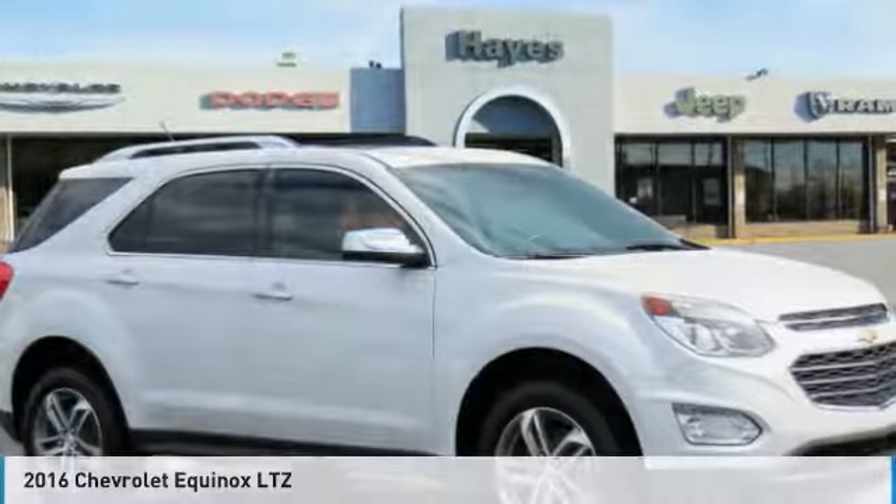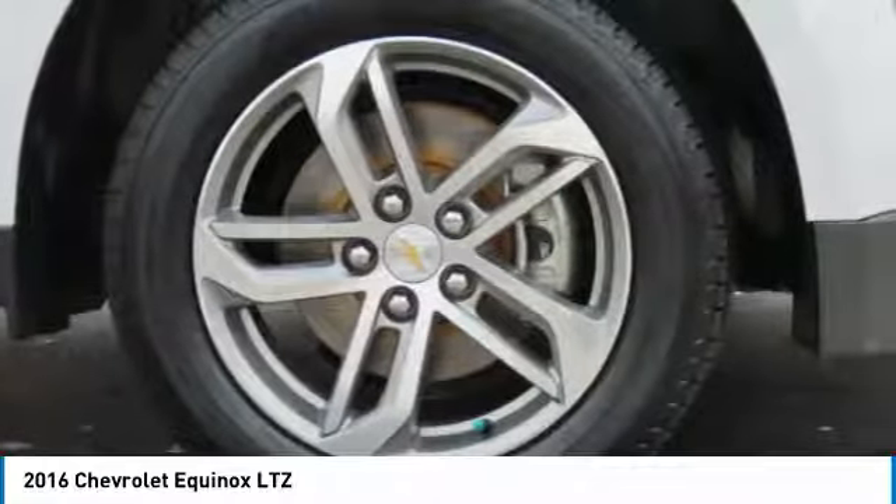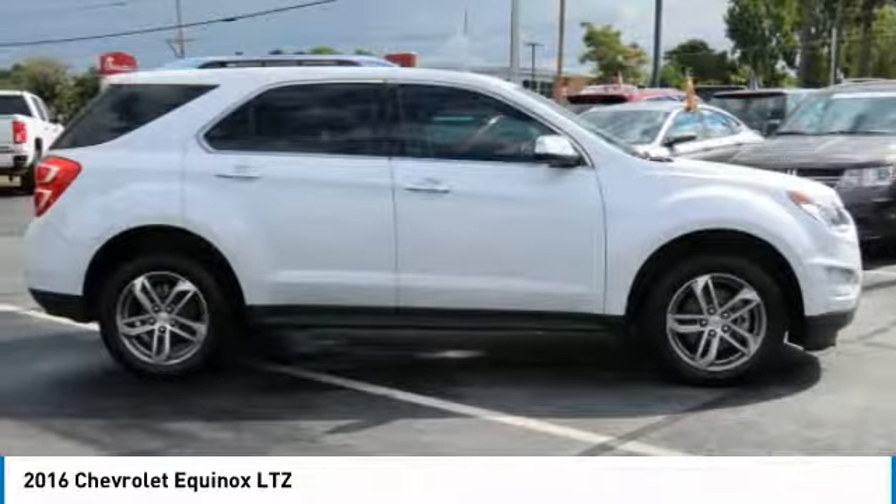Stop by and take a look at the 2016 Equinox. Fuel efficiency, safety, and value equals the Chevy Equinox.